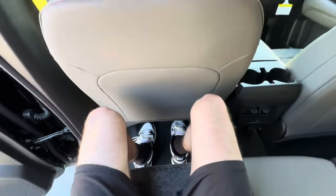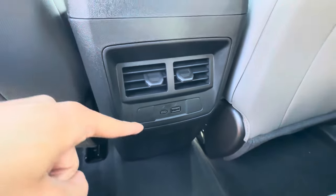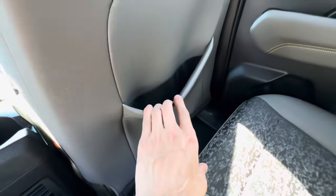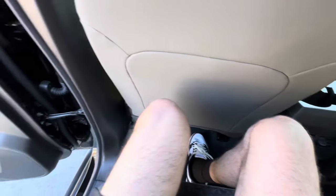Back room is pretty limited with the driver's seat in position — I'm about six feet tall. We have AC vents back here, phone hookups, and storage behind the passenger seat.